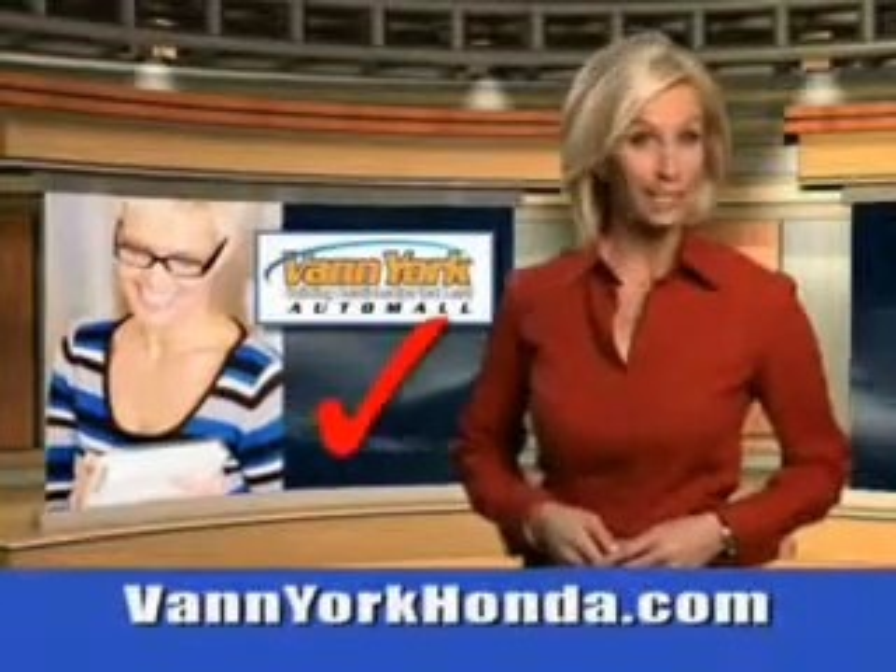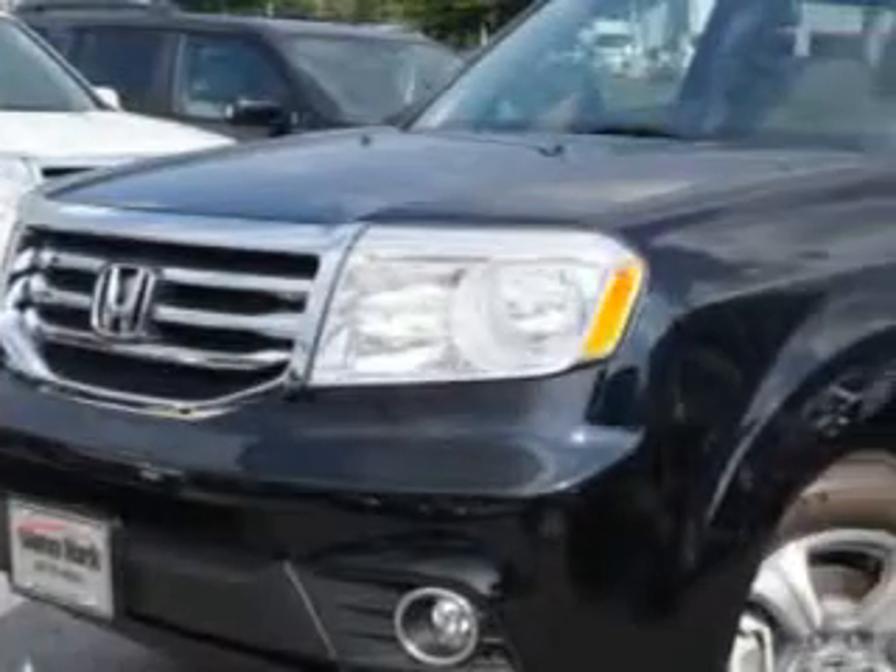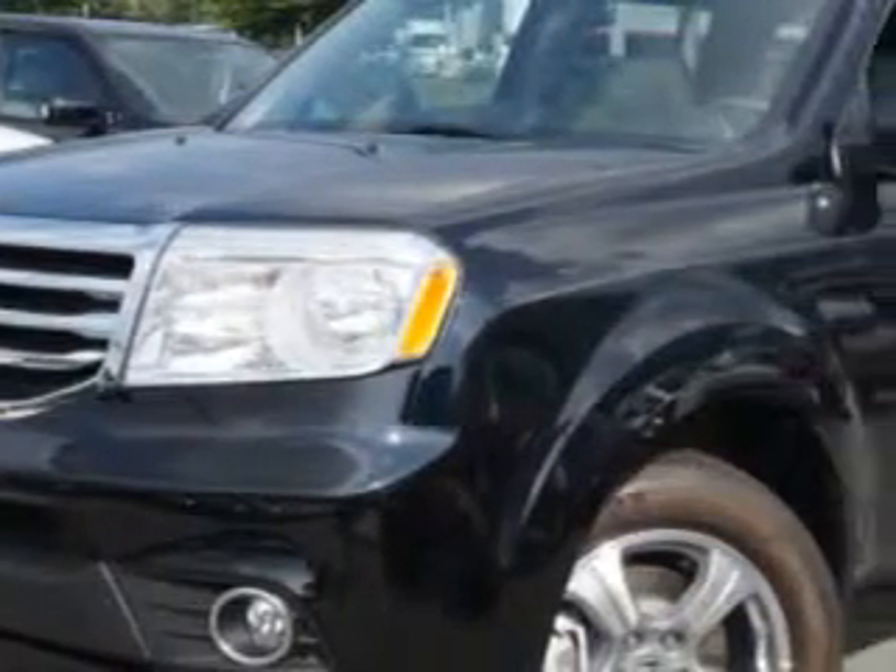Every year, more and more Triad buyers put Van York Honda on their shopping list. At Van York Auto Mall, we know you need a car that offers convenience, comfort and space, whether taking the kids to their soccer game or having a night out with your friends.